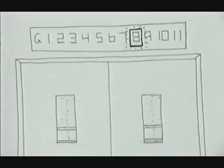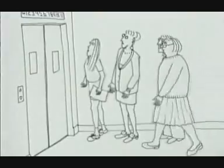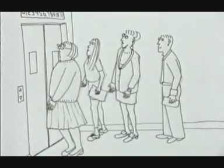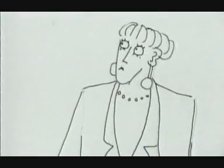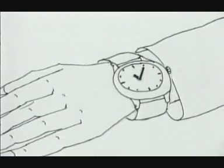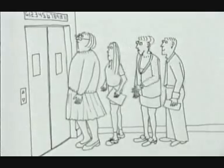Here she comes now. It's gone straight past. Don't fiddle with the button, Joan — it won't make any difference. If I'm late for my meeting, I'll... The more floors the lift has to serve, the longer the average waiting time.